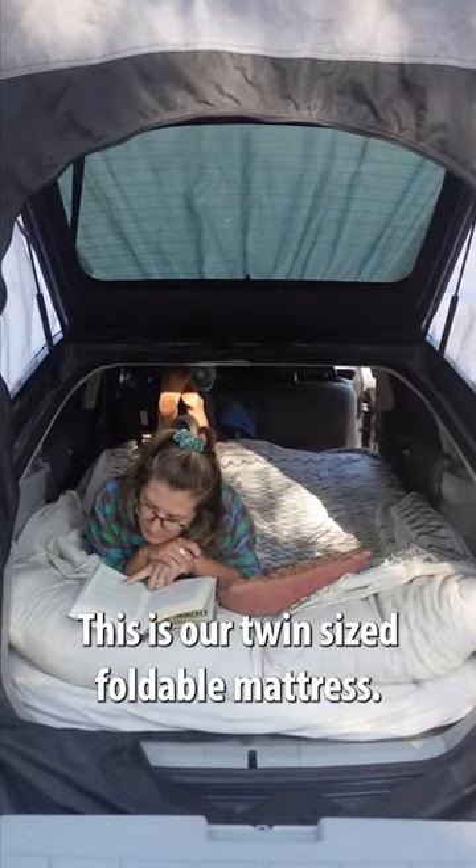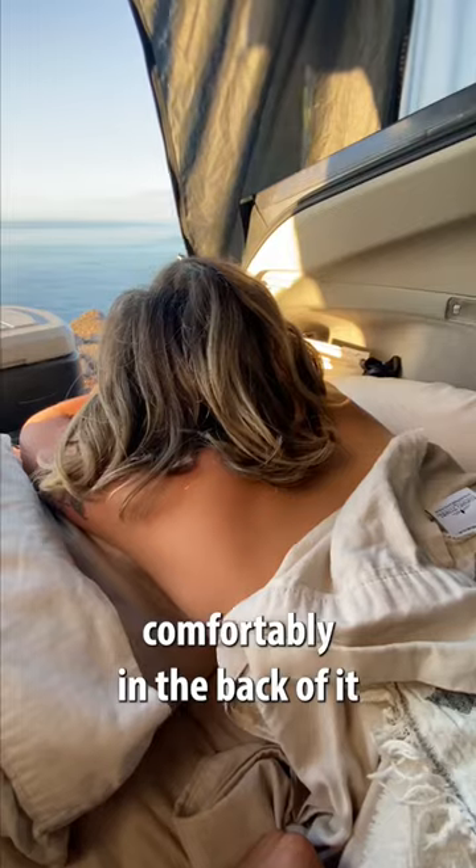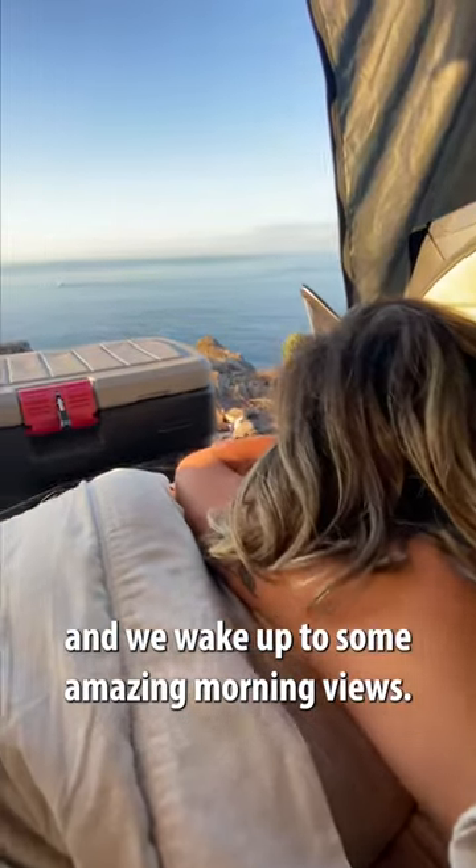This is our twin size foldable mattress, and yes, Levi and I both sleep comfortably in the back of it, and we wake up to some amazing morning views.